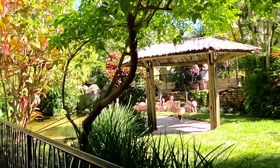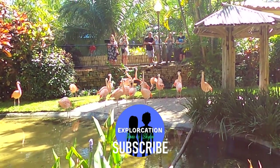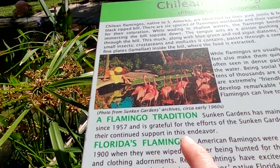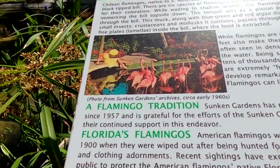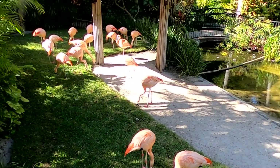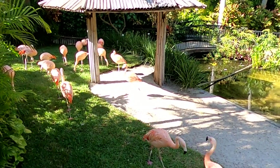Next to the macaws are the flamingos. They have Chilean flamingos here. I've never heard a flamingo make a sound before — that's cool. This says they can live up to 60 years old, and it looks like the Sunken Gardens has had a flock of flamingos since 1957. We also learned that Chilean flamingos are one of six species of flamingos worldwide, identified by their black-tipped bills. Flamingos are extremely social birds, often seen in dense packs in the wild, and in captivity they're known for developing remarkable bonds with their caretakers.